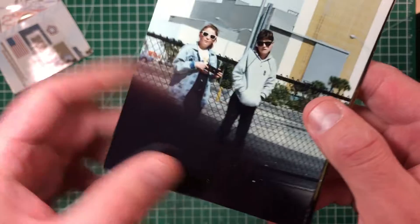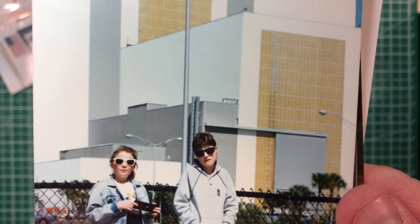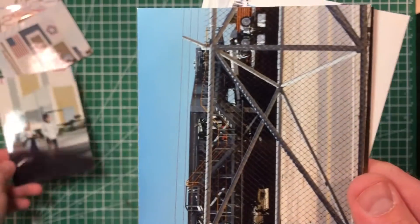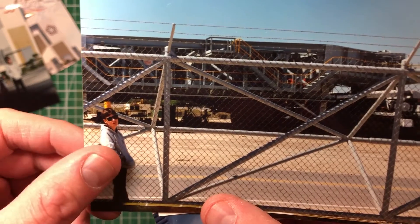This is a bad picture with a finger in the way, but that's my sister and I in front of the Vehicle Assembly Building, and you can see the disappointment on my face that I couldn't go inside. And that's the crawler — the one-mile-an-hour crawler that carries the shuttle out to the pad.